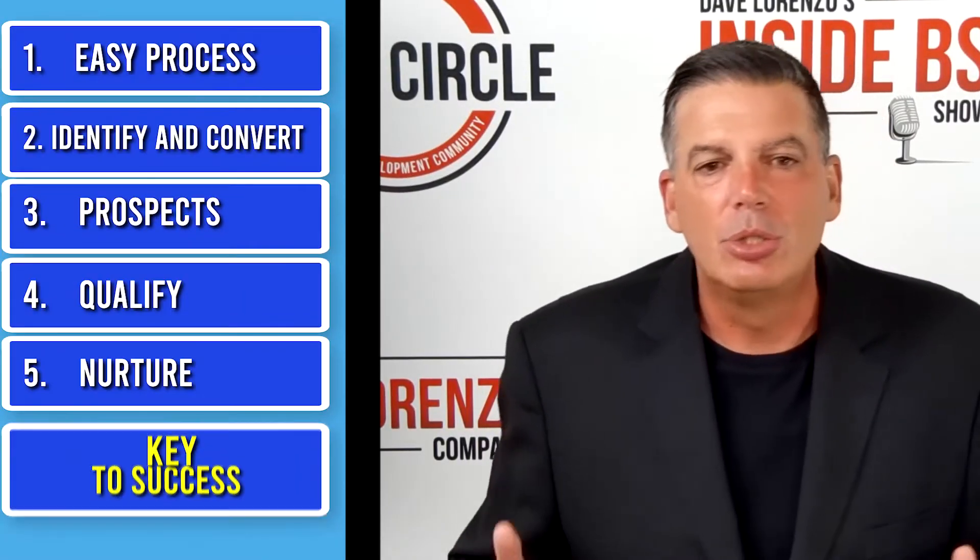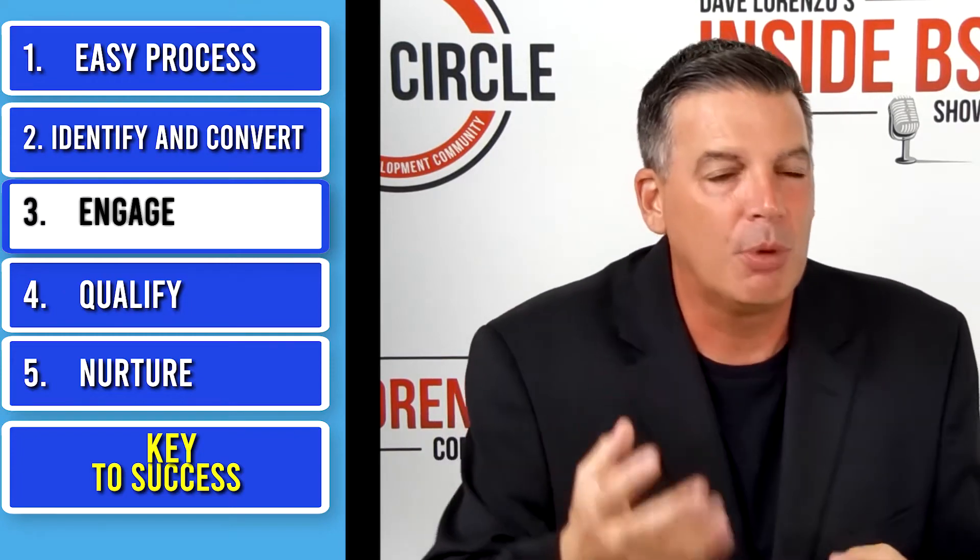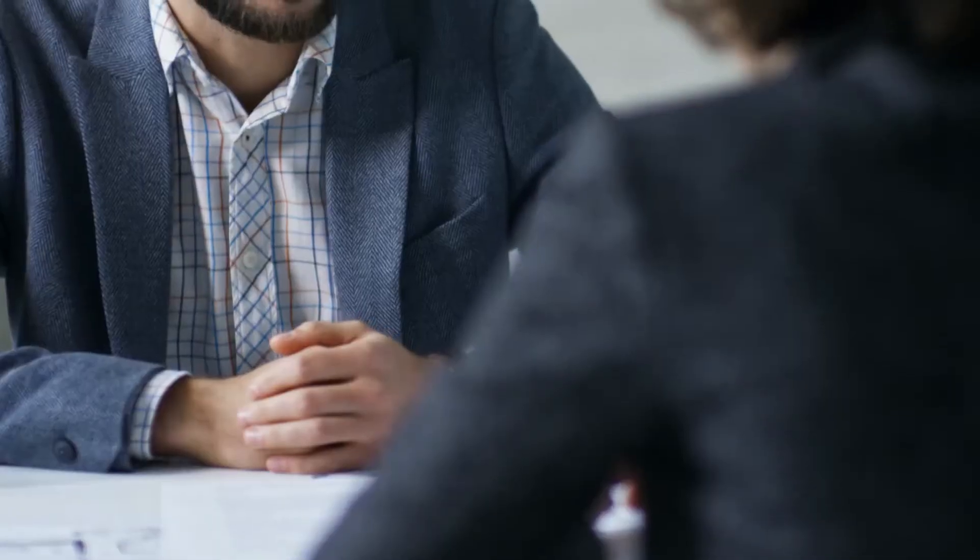Step number three: you need to take those prospects and engage them in your honeypot — engage them in the report or the consultation. Really pull them in. Get them to tell you what their problems are. Get them to understand that you're the expert. You want to maximize this credibility opportunity. You want them to think about you as the person who can solve their problem or help them achieve a goal. Think of yourself as somebody who solves problems in exchange for financial compensation, and you need to convey that in this step of the process.